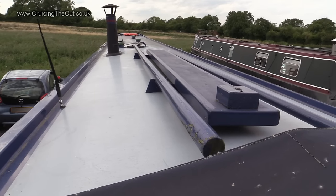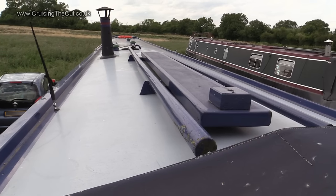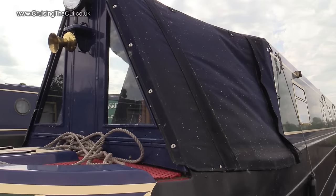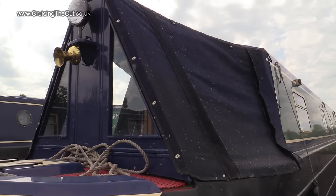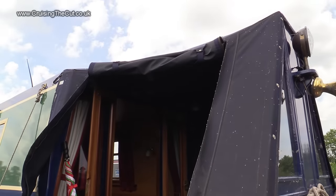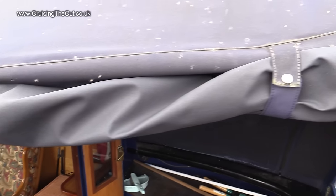On the roof you store a pole for pushing off when you get stuck in the mud, and a plank for getting off the boat when you can't quite moor in close enough to step straight onto the bank. Like many others, the front of the boat has a fabric hood called a cratch cover. It opens at the sides using zips, and part is then rolled up and fastened at the top using a couple of simple button catches.